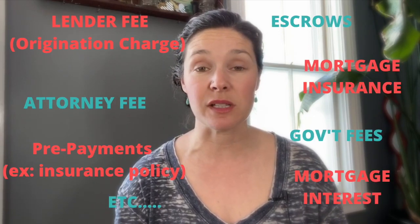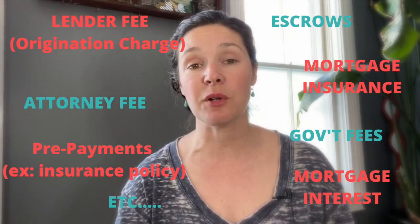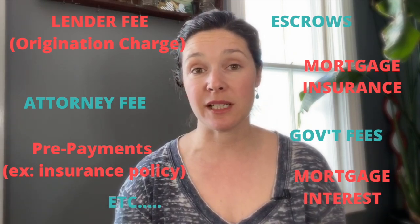One part of the amount due at closing is your down payment — the portion of the home's purchase price that you pay upfront and does not come from a mortgage lender. The other portion is what we refer to as closing costs. They include fees the lender and attorney charge, government fees such as recording the deed or transfer taxes, prepayments to set up your escrow account, and prepaid funds such as mortgage insurance, mortgage interest, and property taxes.